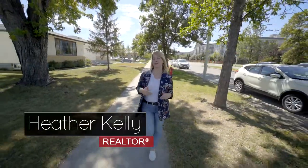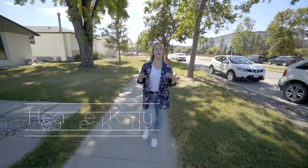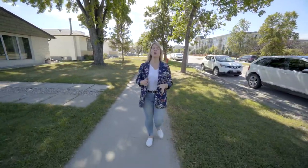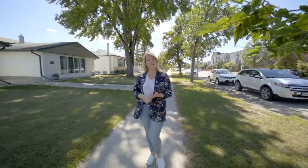Hello friends, I'm Heather Kelley with Rola Page Dynamic and today I'm super excited to share with you this gorgeous four-bed, one-and-a-half bath, two-story home with tons of upgrades. It's just steps from Sturgeon Creek Trail, Grace Hospital, shopping, restaurants and so much more. Let's go have a look.